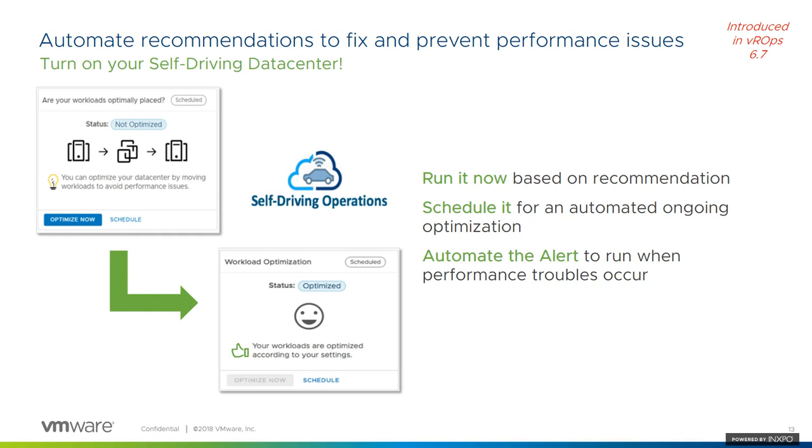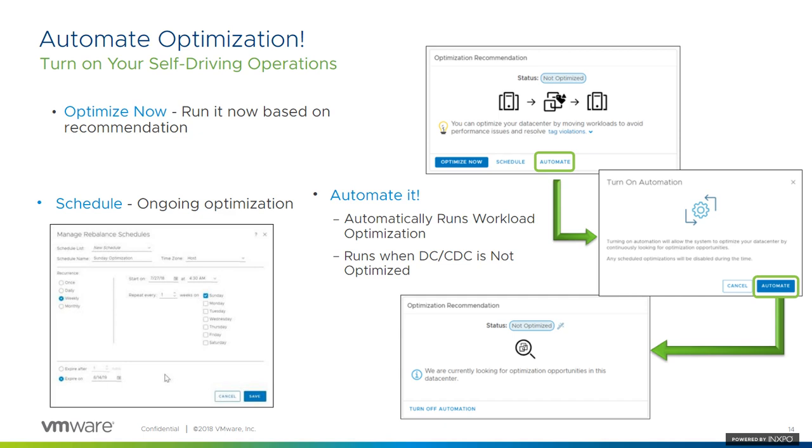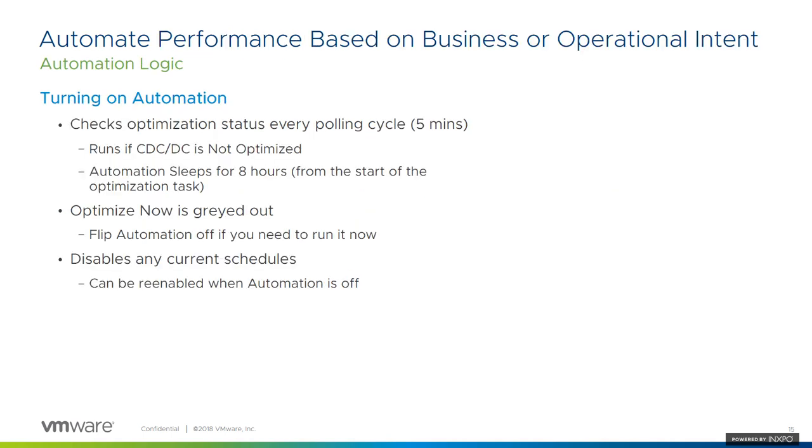In previous versions, we released the ability to not only manually optimize your data centers but also to schedule it. Now in 7.0, we've upgraded to full automation — it will continuously run in the background. When it sees that the data center or custom data center is not optimized, it'll just kick into action. There's nothing for you to do. It runs every polling cycle, and it'll optimize if needed.